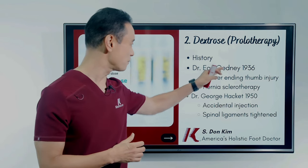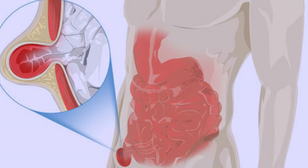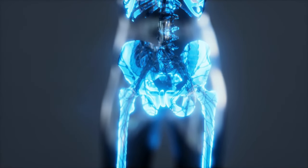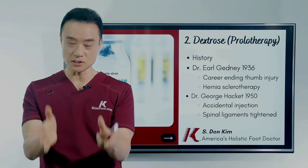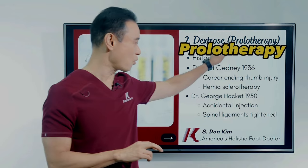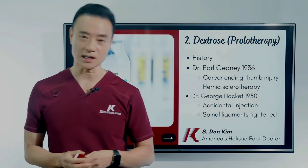Dr. George Hackett built upon Dr. Gatney's work and started questioning what else could be done with this technique. One day he realized that when hernia injections with the irritating agent were performed, if the irritating solution leaked into an area of the spine, it actually strengthened the spine and made the joint work much better. By accident, he began utilizing injections along spinal ligaments in the back — injecting dextrose or irritating solution — and he strengthened the back and eliminated many back problems. He coined the term 'prolotherapy,' short for proliferative therapy, in the 1950s.